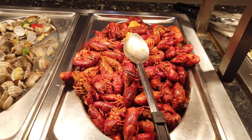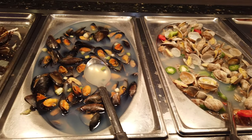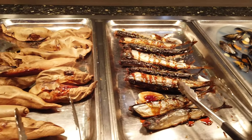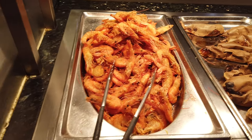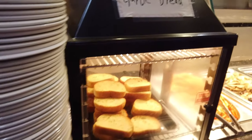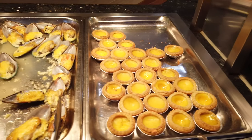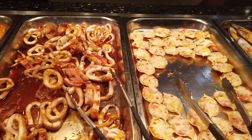And then we have crawfish — oh yeah — clam, mussels, mackerel, and what looks like yam. We also have salt and pepper shrimps, garlic bread, egg tart, baked mussels, stuffed crab, and grilled squid.